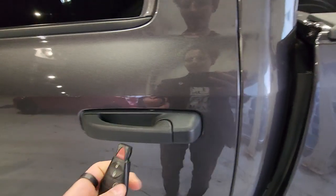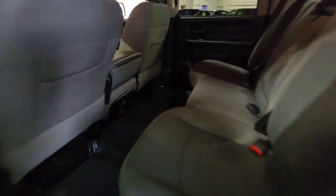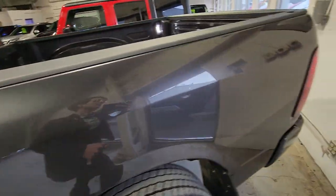If we unlock the door here, we can take a look in the back. You of course do have your jumper seats with auxiliary storage, along with the mats that came with the vehicle. Plenty of room in a 1500 like we know and love.